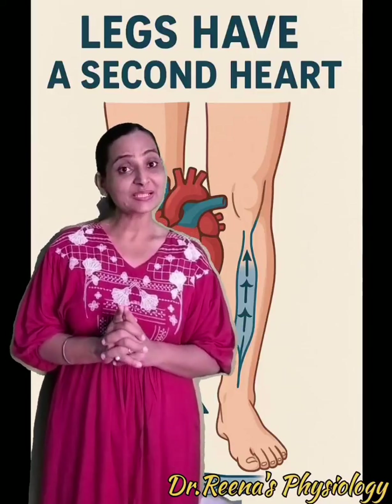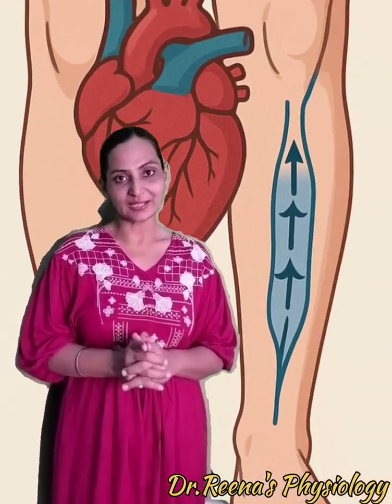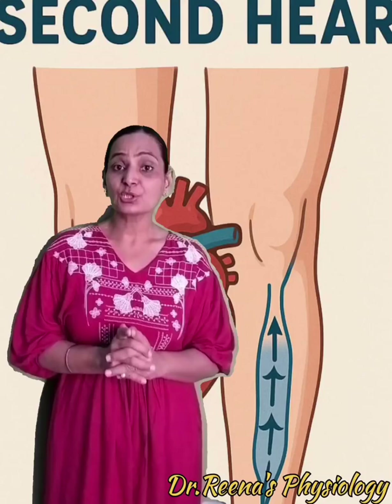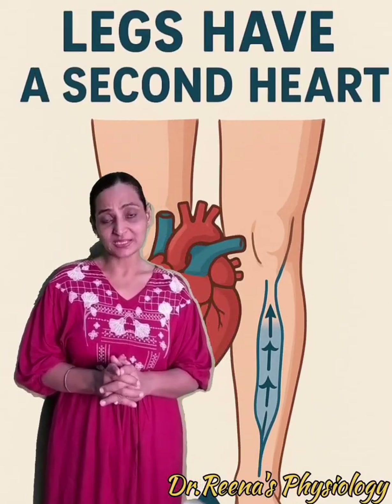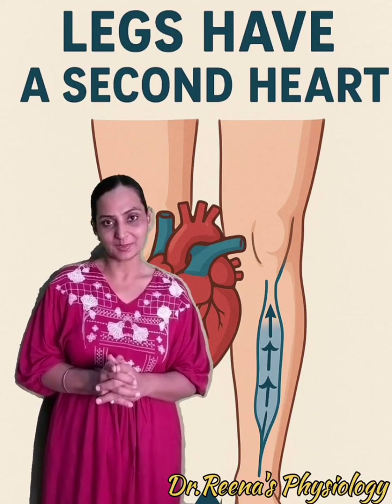Did you know that we have a second heart? Yes, a physiologically fascinating reality. The muscles of the lower limb — the calf muscles, that is your soleus and your gastrocnemius — they behave as your second heart, which we also call the peripheral heart.